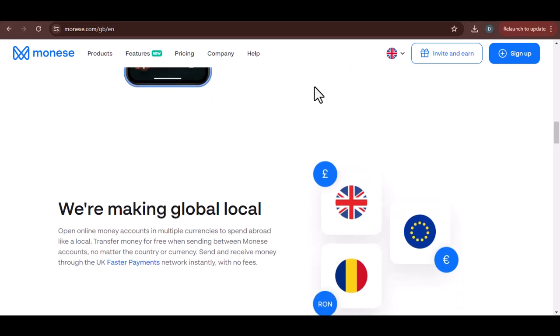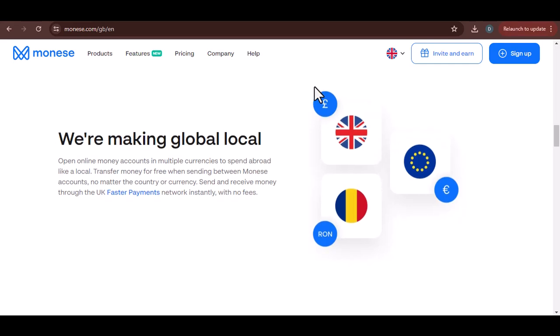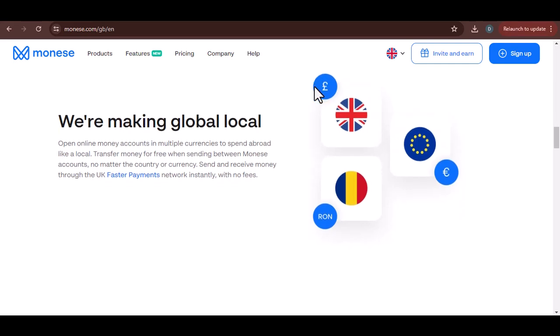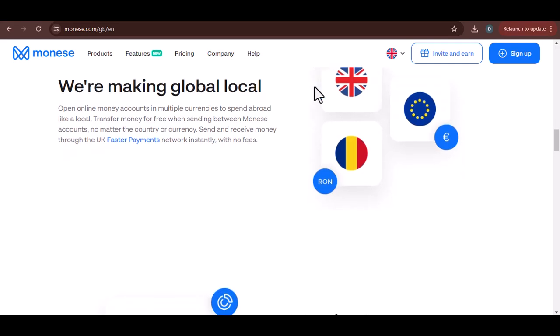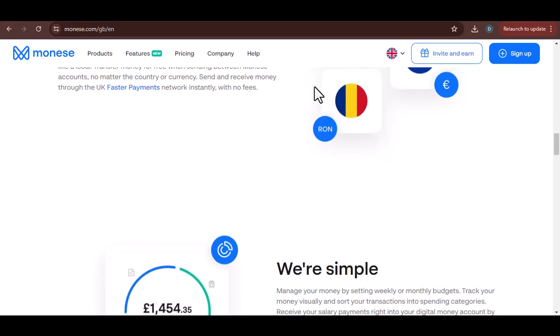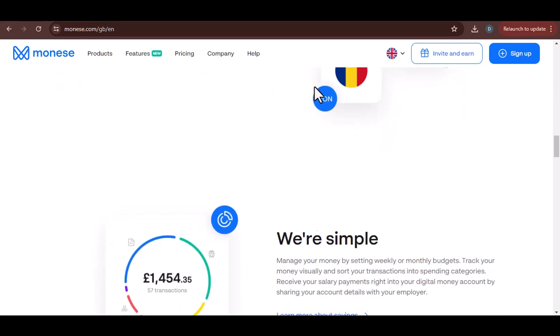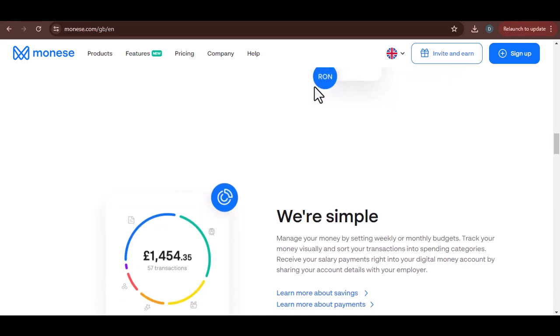Contact Maniz support. Now it's time to contact Maniz. Their support channels can be frustrating, but persistence is key. Start with their in-app chat or email. Be clear, concise, and polite. Explain the issue clearly and provide all the necessary details. If you can't resolve it there, escalate the issue.